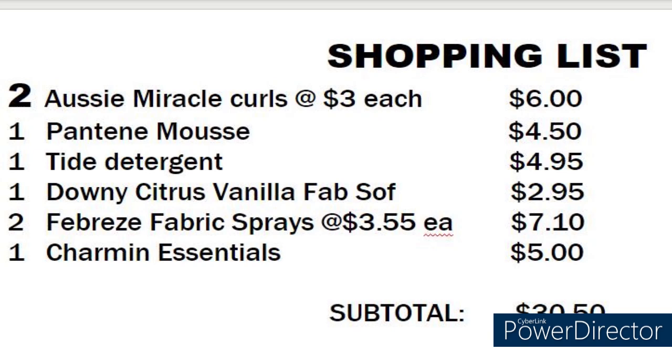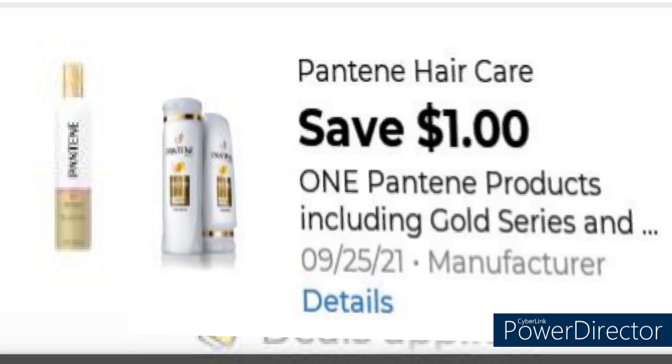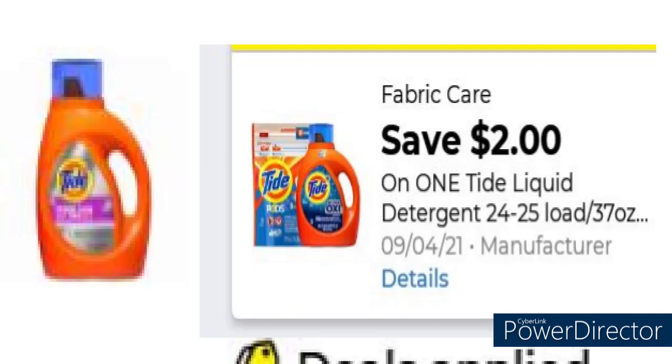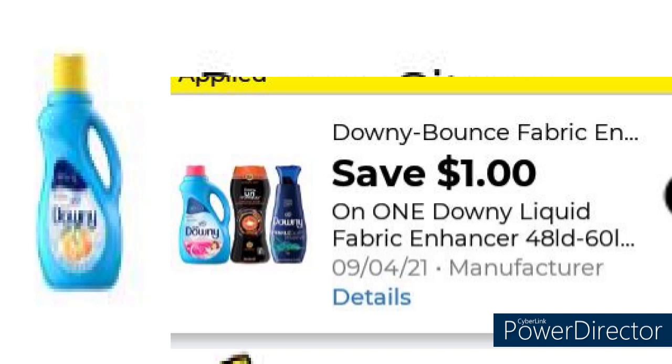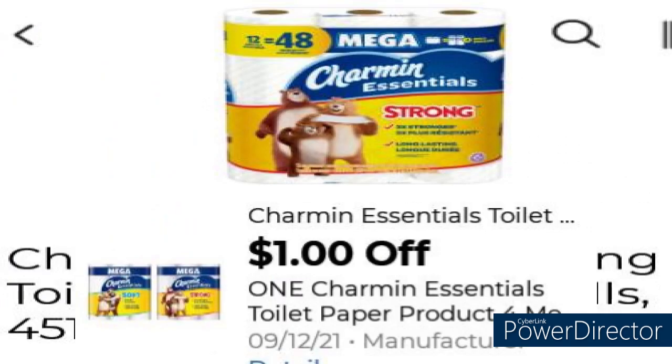Let's start off with deal number one. We have two Aussie Miracle Curls at $3 each, making that $6 minus $2 off digital. We have the Pantene Mousse for $4.50 minus $1 digital. We have the Tide Liquid Laundry for $4.95 minus the $2 digital. Grab one Downy Citrus Vanilla Fabric Softener for $2.95 minus the $1 digital. Grab two Febreze Fabric Sprays at $3.55 each, making it $7.10 minus the $3 digital. One Charmin Essentials for $5 minus the $1 digital. Your subtotal will be $30.50.